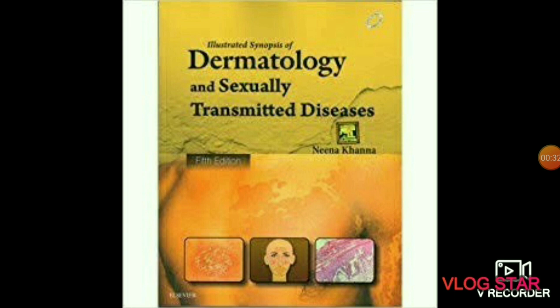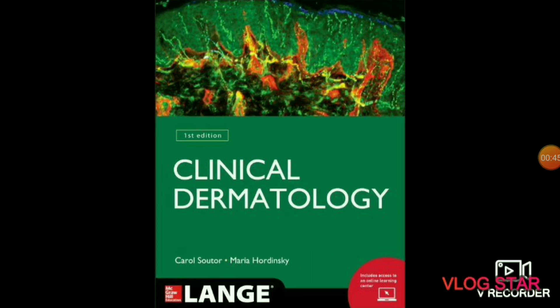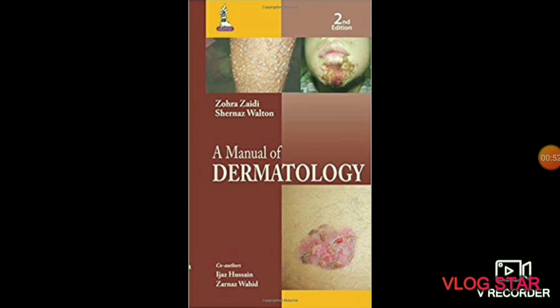The next subject is dermatology. In this subject you will study about skin diseases. Recommended books include Neena Khanna's book of Dermatology and Sexually Transmitted Diseases, Carol Sauter's Clinical Dermatology, and A Manual of Dermatology by Zara Zaidi and Shirnaz Walton.